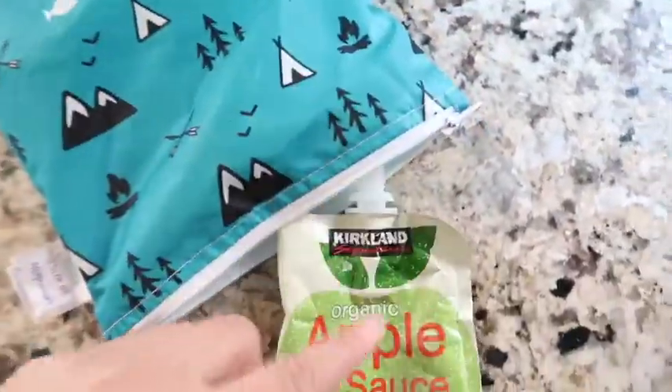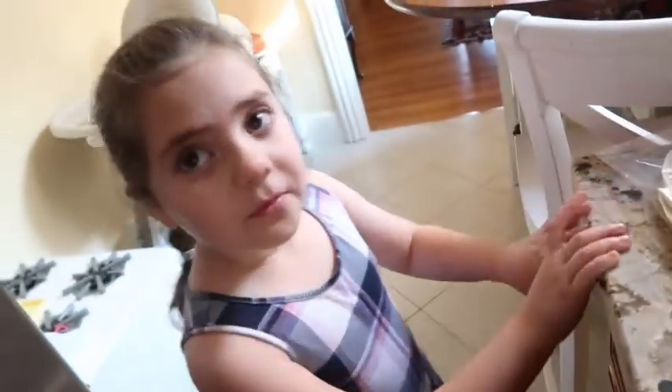Izzy's home! She opened the applesauce — she said someone helped her this time. I sent the applesauce along with the fruit bar and it looks like it went well.